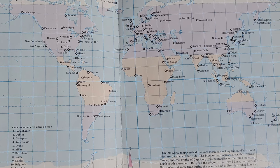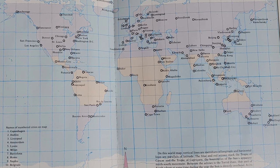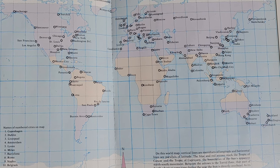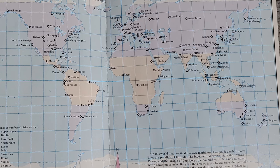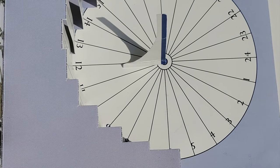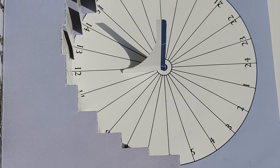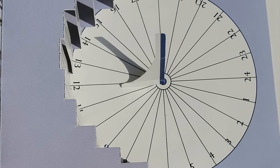Above the Arctic Circle, 66.5 degrees north, and below the Antarctic Circle, 66.5 degrees south, the Sun does not set during part of the year, and during the opposite season it does not rise. These areas are often extremely cold. To make your own sundial, you can start with the simplest one of all — a stick in the ground. But you'll probably want to make a sundial that's more convenient than that, perhaps like the one pictured here. This is called a top sundial.